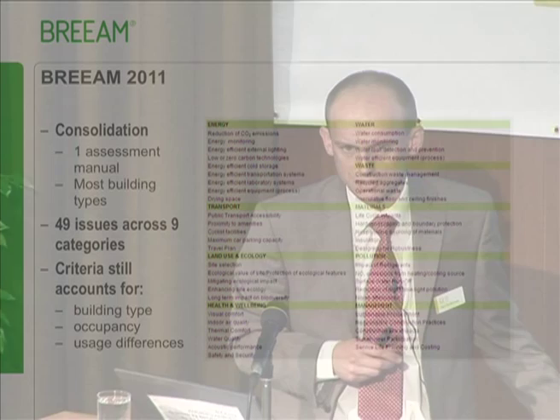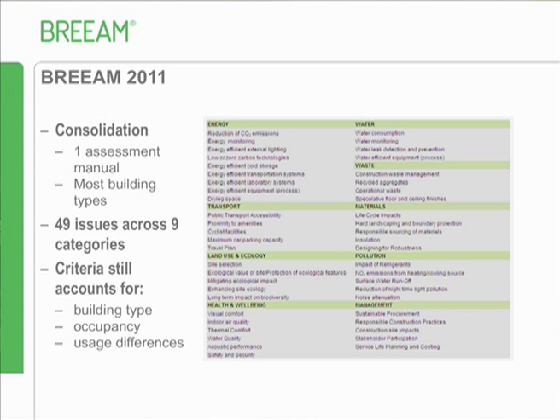So a lot of the things you're feeding back to us about case studies and examples of real value that we can demonstrate before construction commences - we need to start really working on that. The speed of change is going to get faster and faster, and BREAM will do their best to keep pace with that. BREAM 2011 is a consolidation - all the manuals are now into one easy-to-use manual covering the majority of building types.